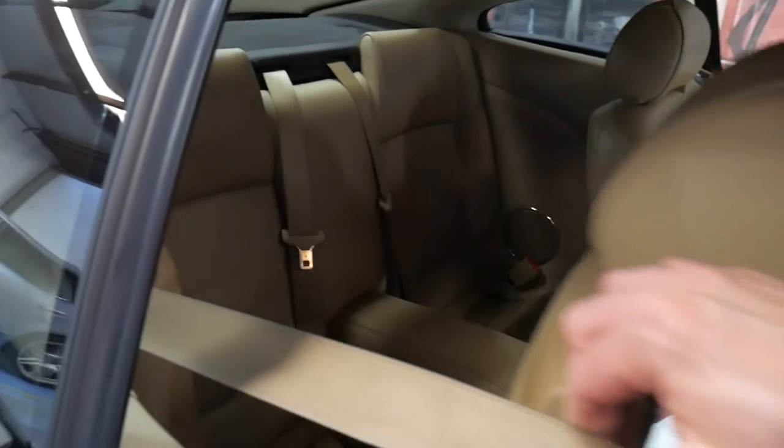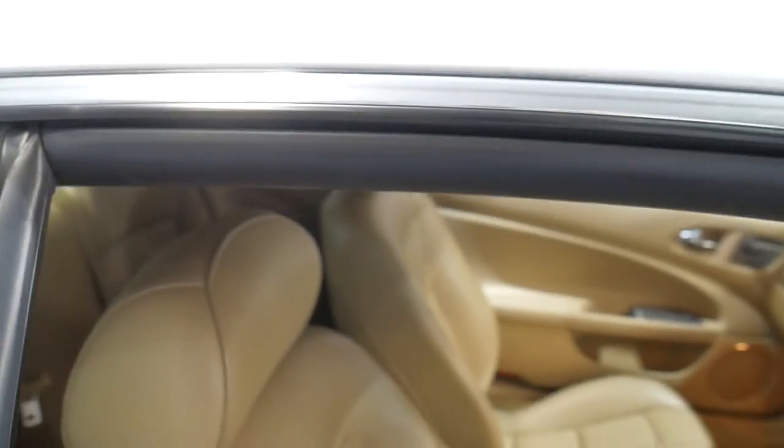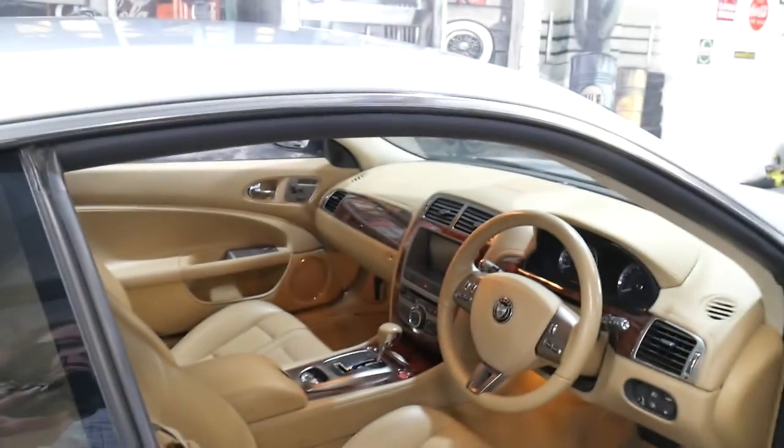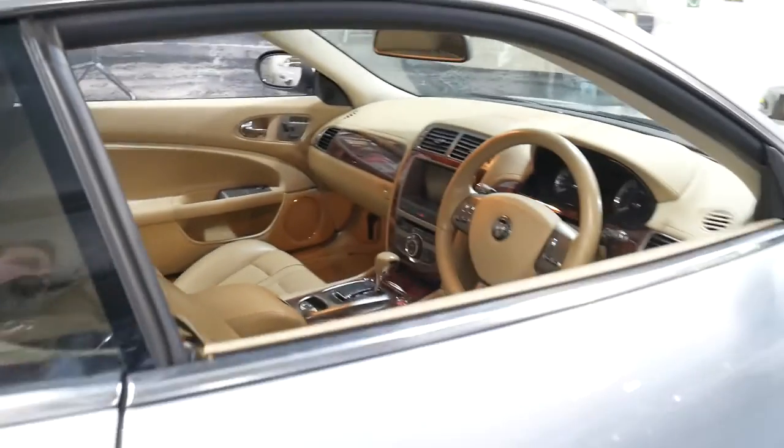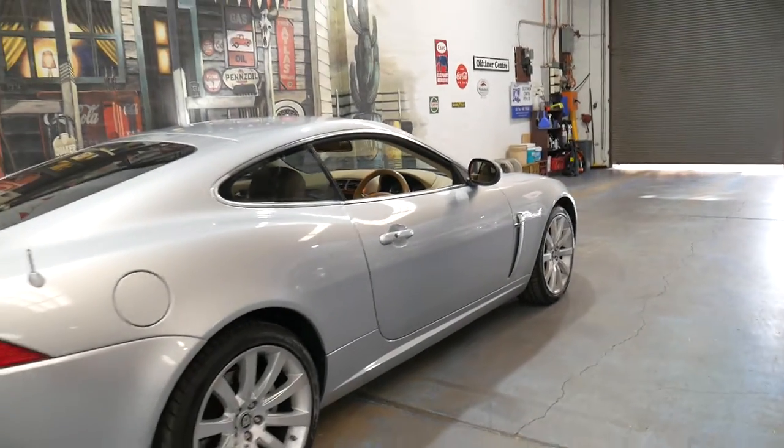It's a four-seater — just. It's got a nice big boot. The 4.2 litre V8 sounds fantastic; you get a nice little burble when you're driving along.